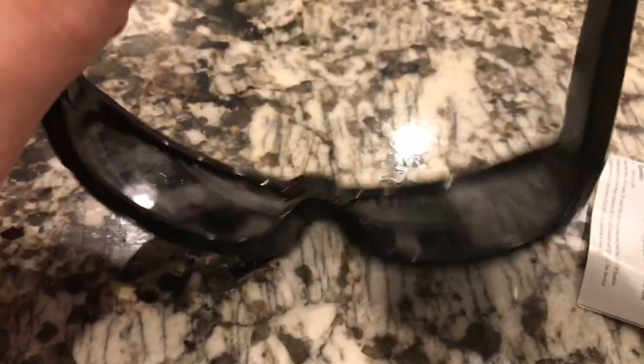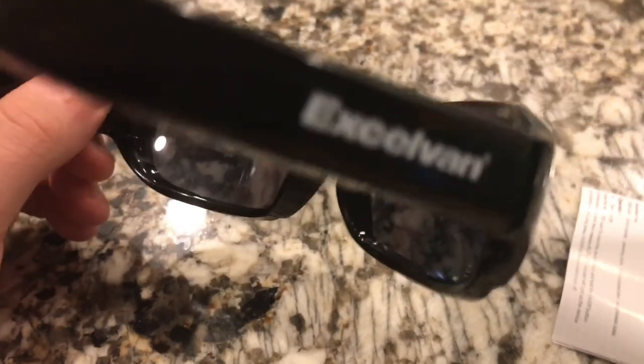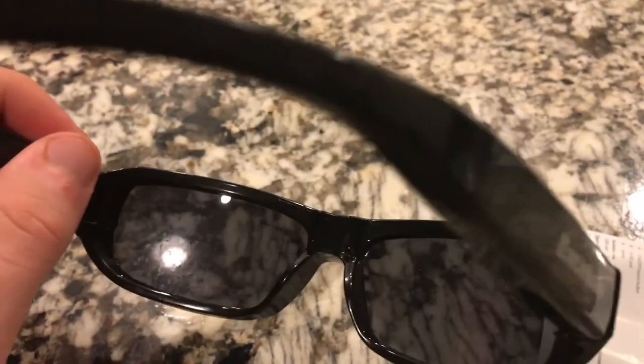Overall, I think it's very nice glasses. It's only $26 on eBay — I'll attach the link to the video. Let's go test them out at the parks.